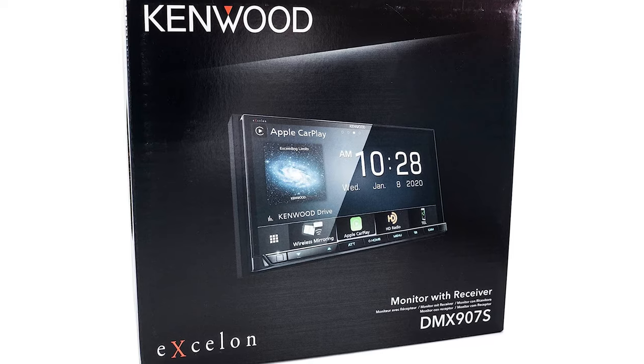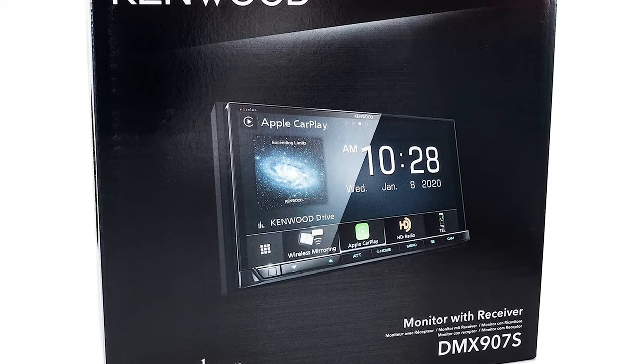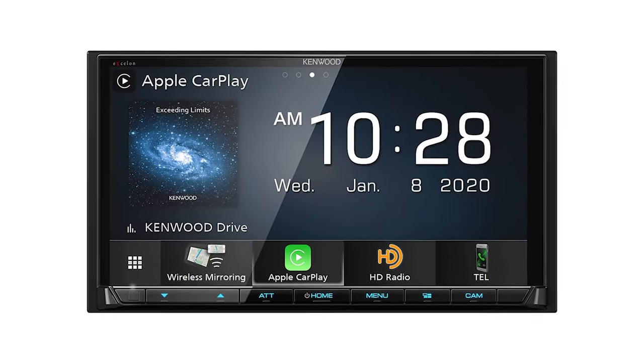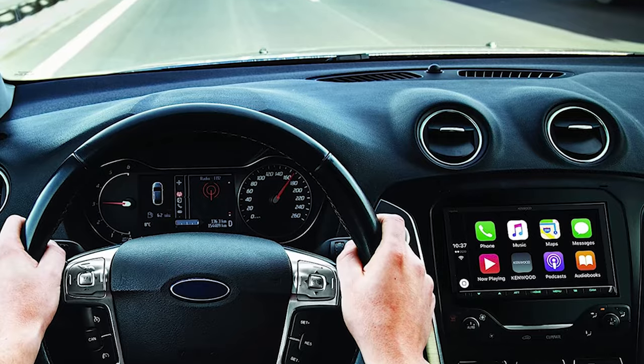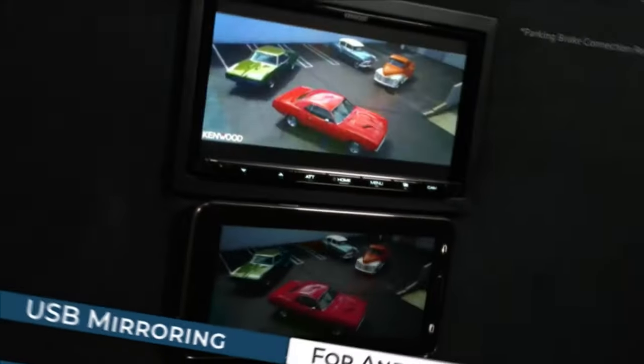If you were to compare audio tuning capabilities between this Kenwood, the Sony, and Pioneer, this would sit in between the three, in our opinion. Some of the notable audio features include the 13-band graphic equalizer and timing alignment, drive EQ and digital signal processing, a three-way crossover, and the 5-volt preamp output, which is ideal for external amplification.